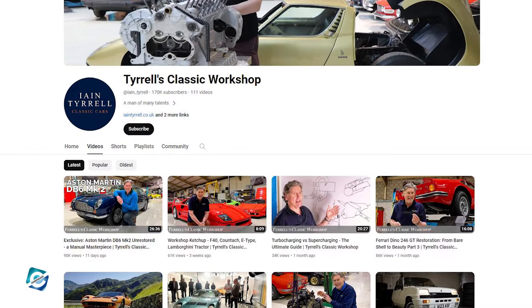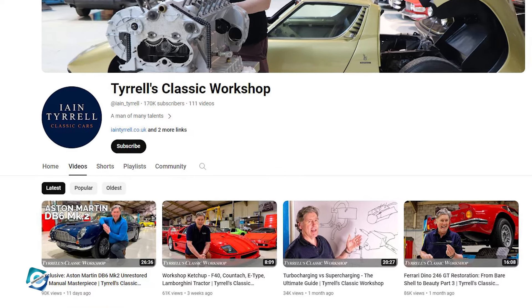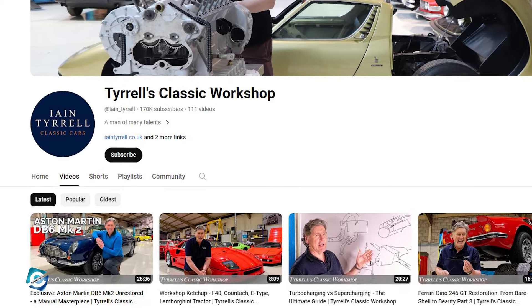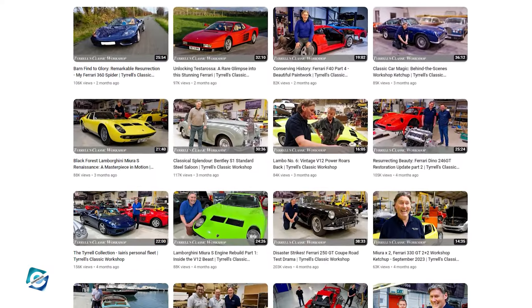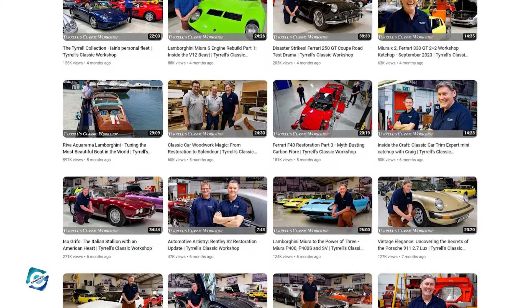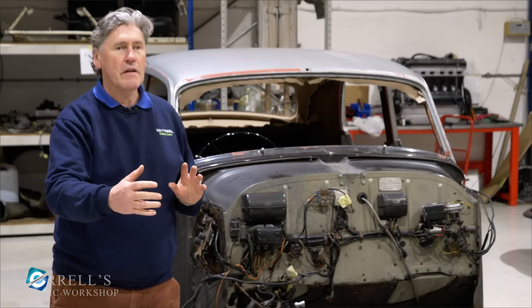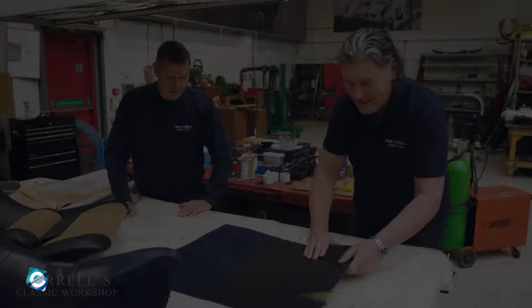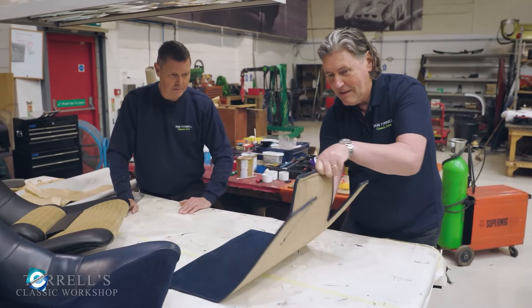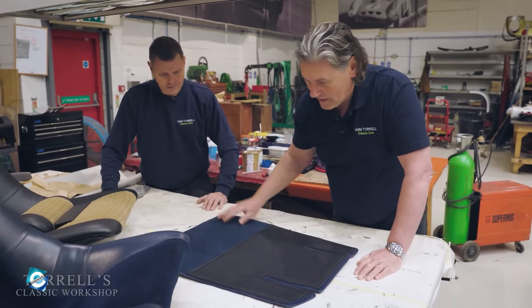To top things off, Ian is now also a YouTuber, and you can find him on the platform under the moniker Tyrrell's Classic Workshop. On this channel, he shares his expertise in restoring and maintaining classic cars. Fans recognize him as a larger-than-life character who lives and breathes for the incredible machines in his workshop. To date, the channel has garnered 170k subscribers and over 18 million views.